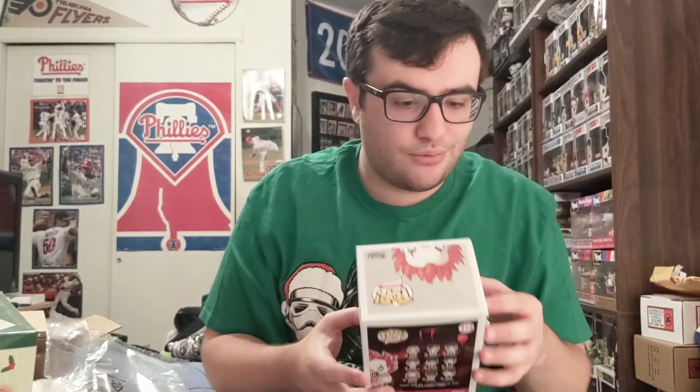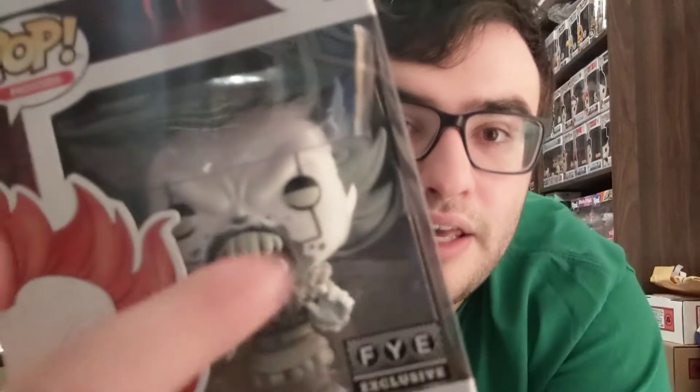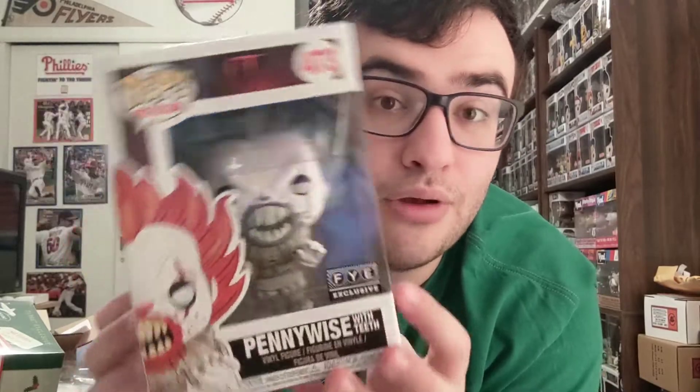Now for the pop — the box condition is pretty good. His eye is a little messed up; the paint jobs on these are getting worse and worse. There's a tiny little rip in the corner but it's pretty good overall. This is the black-and-white FYE Pennywise — the good thing is I don't have the regular colored FYE version, so it's a different mold for me. I like the teeth. But honestly I don't know if it was really worth $35 — I'll keep it though.